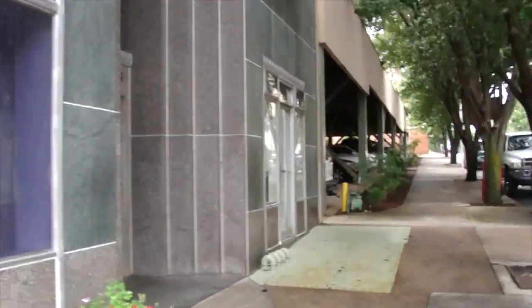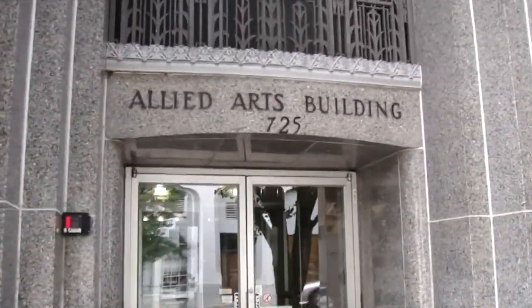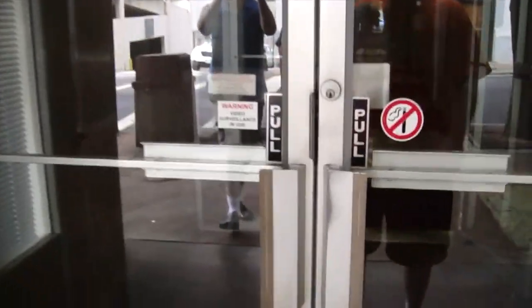The Allied Arts Building in Lynchburg, Virginia — the tallest building. My grandmother remembers when they built this building. The lobby in here is amazing. It looks like the Empire State Building. Wait till you see this lobby. It's beautiful.